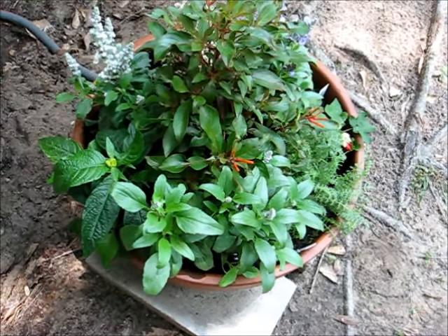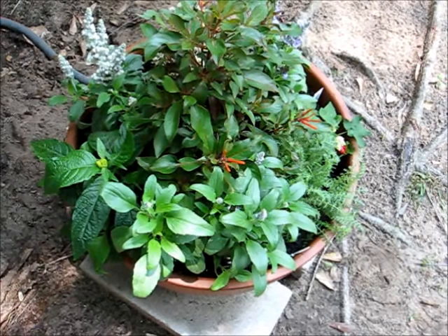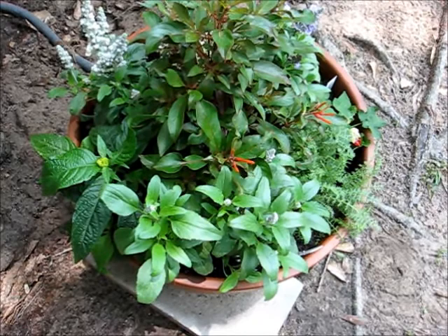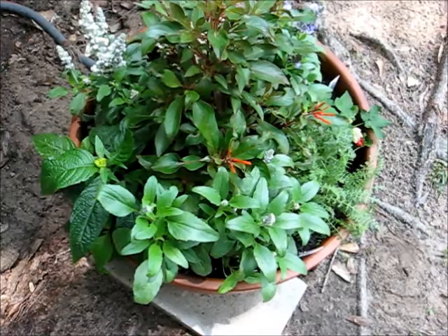Some of these flowers are just beginning to open and some have been there for a little while, but like I say they're all known to be favorites of hummingbirds, and my wife does love hummingbirds. Anyway, thanks for watching.